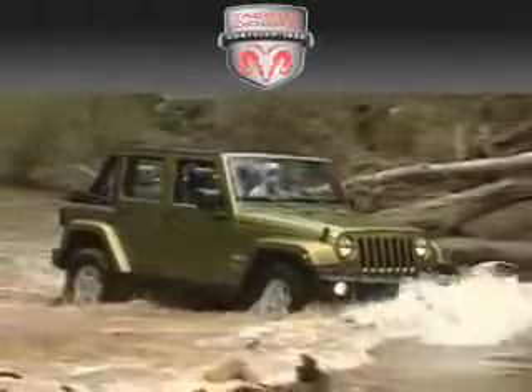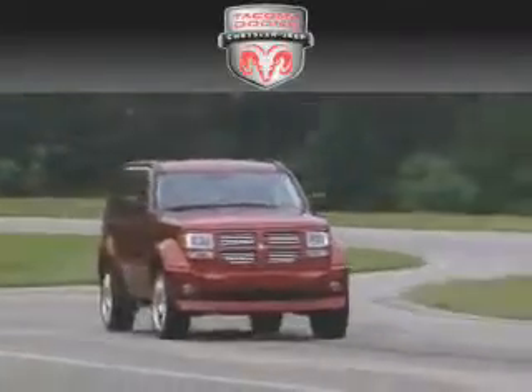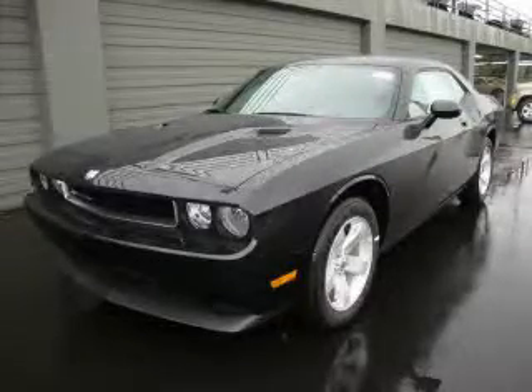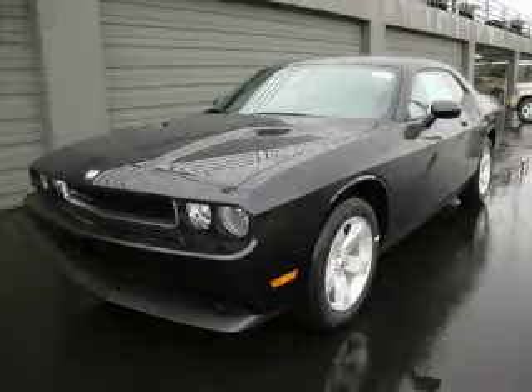Another fine vehicle offered by Tacoma Dodge Chrysler Jeep. This is a brand new 2010 Dodge Challenger designed to turn heads.